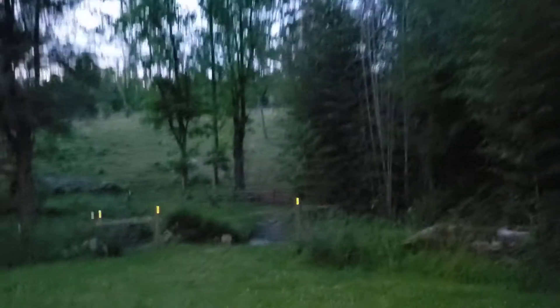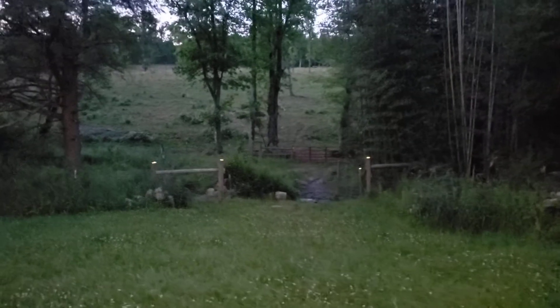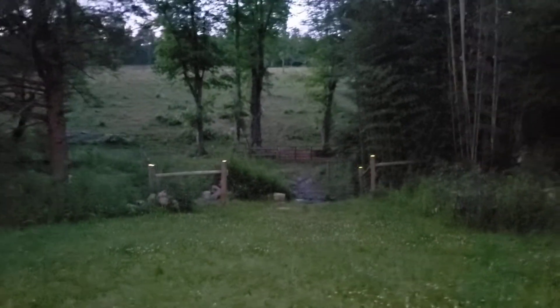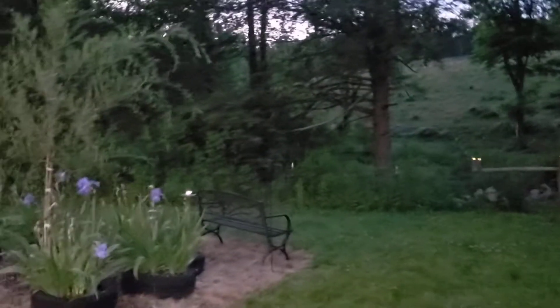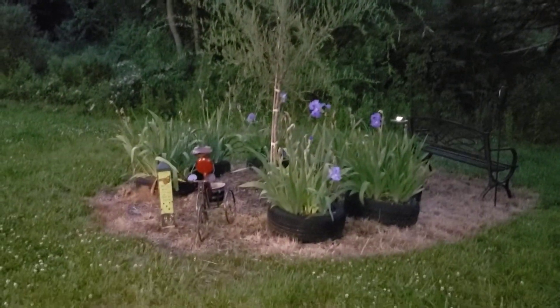And then on all the wooden fence posts I have solar lights on all of them on the whole property, so it's really really cool at night. Lucy's area looking pretty schnazzy there.